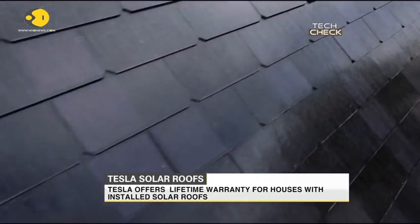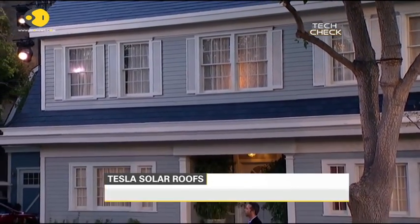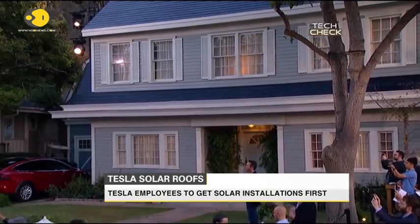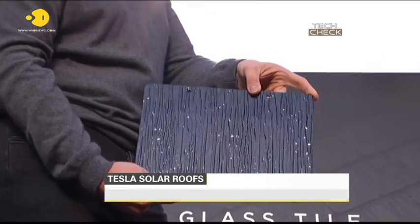Tesla estimates that its solar roof will be cheaper than regular tile roofs and will virtually pay for itself through electricity savings. The company is also offering a warranty for the lifetime of the house on which they're installed.